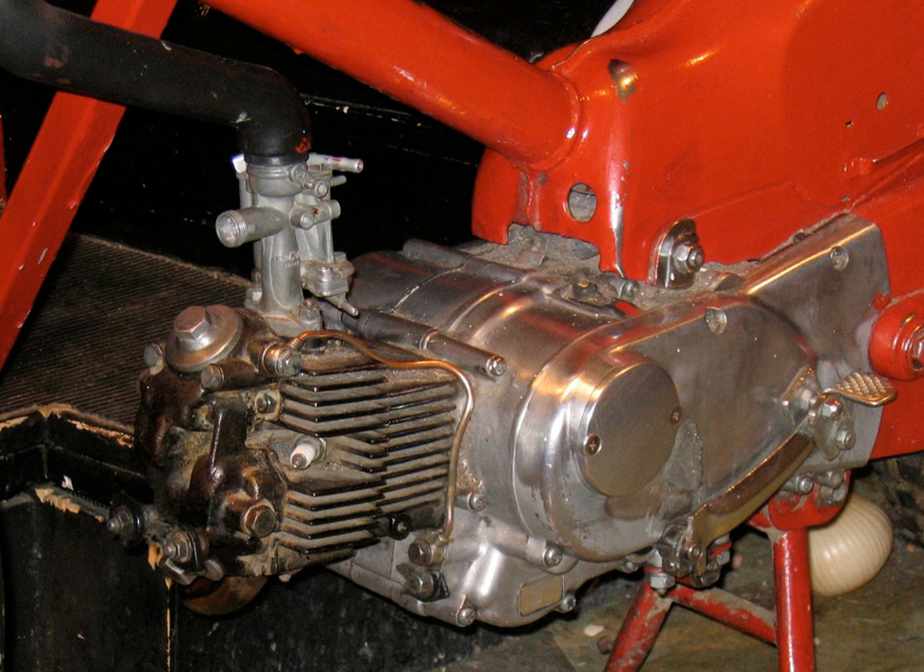Outside the United States, engine capacities typically ranged from about 50cc to 650cc, but in Europe since 1968 motorcycles with larger capacities have become common, ranging as high as the Triumph Rocket 3's 2,300 cubic centimeters engine. In the United States, V-twin engine motorcycles with capacities of 850cc or more have been the norm since the 1920s.